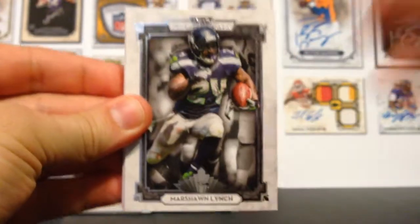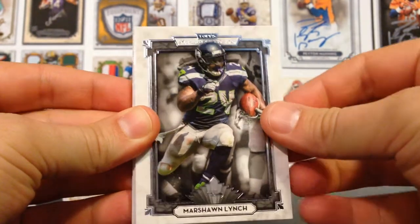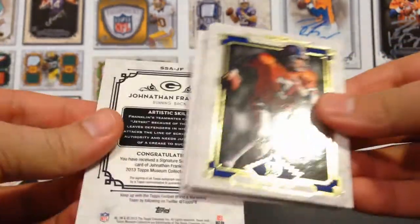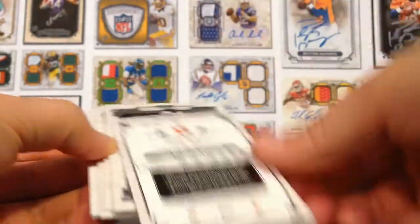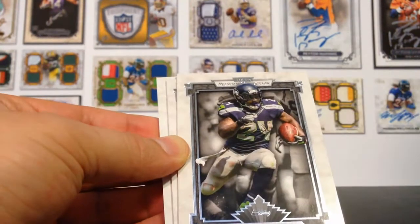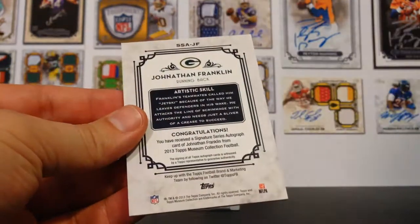Marshawn Lynch, Beast Mode in the house. Beautiful action photography on that base card. Johnny Elway Gold — ooh, that's pretty. Let's see what that's numbered. Number two out of 99. Love that. Scrambling, my man. Zach Ertz, Beast Mode. And again, I've got to get better. This is Tom Brady base. Jonathan Franklin, running back for the Packers, signature card, numbered out of 130. That is on-card.